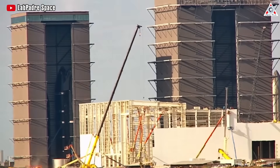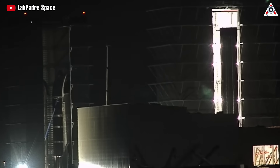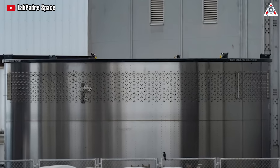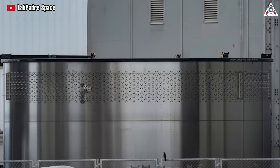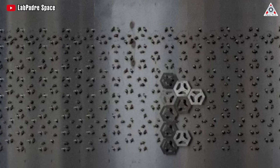In preparation for potential improvements in subsequent flights, we can observe the latest signs at Starbase. Take a look at these rings — do you sense something peculiar? Initially it appears to be a part of a typical Starship, however, upon closer inspection, there's something unconventional.